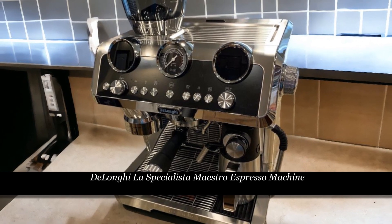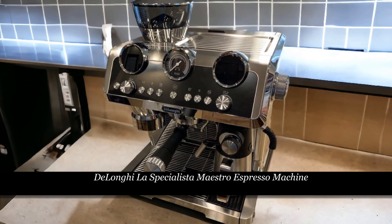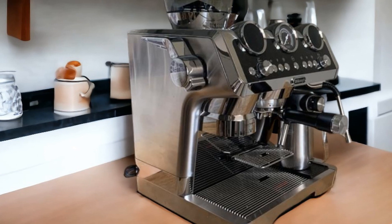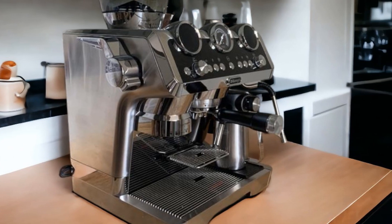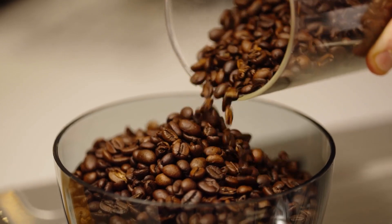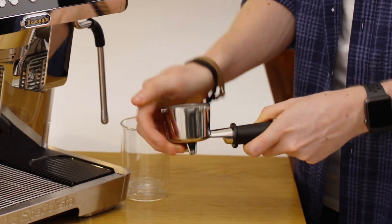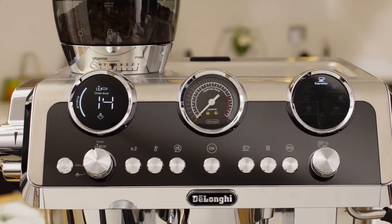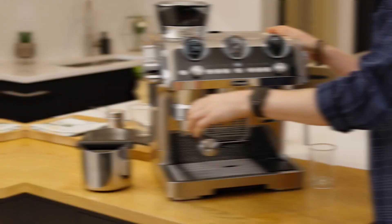The DeLonghi La Specialista Maestro is the flagship model in DeLonghi's lineup. Its sleek stainless steel design, intuitive controls, and digital displays exude elegance while hinting at its advanced capabilities. A conical burr grinder with eight adjustable settings and an 8.8-ounce bean hopper allow users to fine-tune their grind size. The smart tamping station adds a gamified element during the dosing and tamping processes, allowing users to feel like true baristas crafting each shot meticulously.